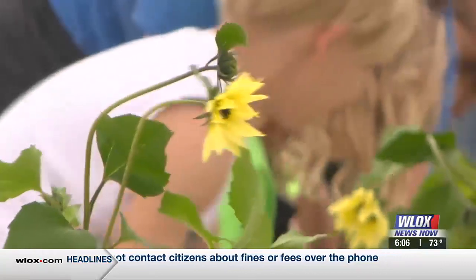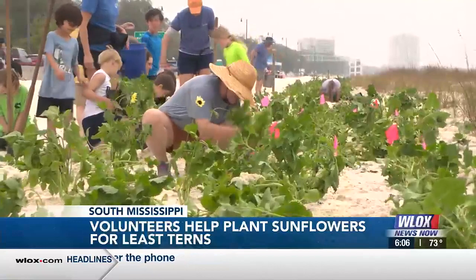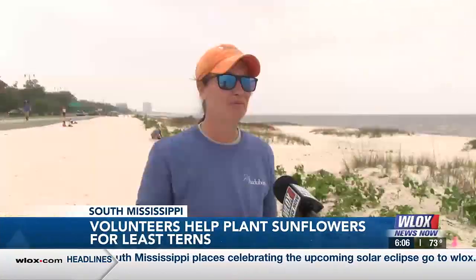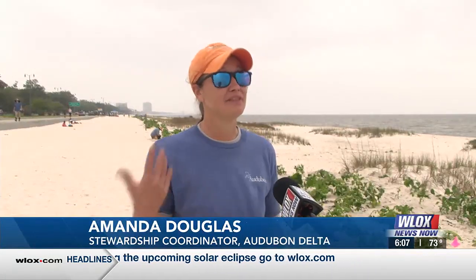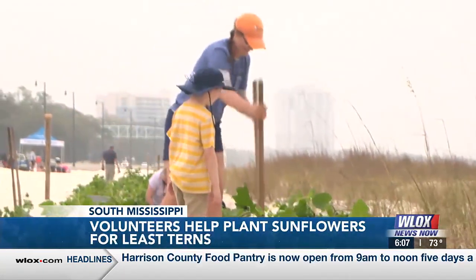The sunflowers in particular, once the nesting birds — the least tern chicks — become mobile, they're going to be searching for shade to help gain a little bit of extra protection from natural predators and the sun rays. So they're basically going to be using these as an additional shelter.